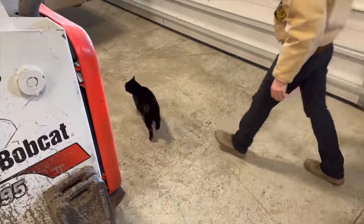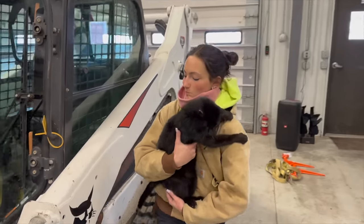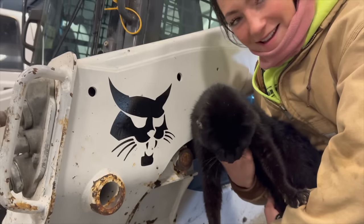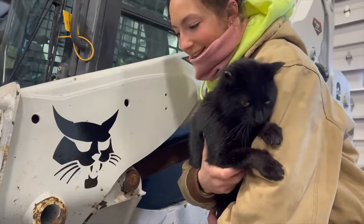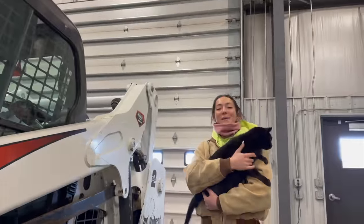Hey Scotty, where are you going? Any resemblance? What do you think? Do you see the similarities? Scotty Cat and Bobcat.